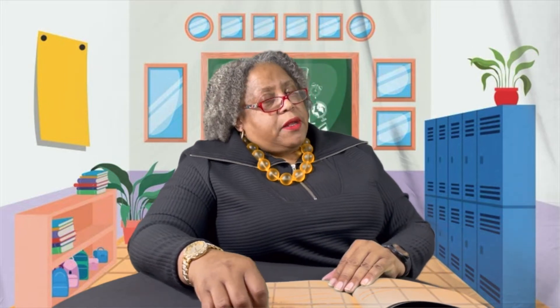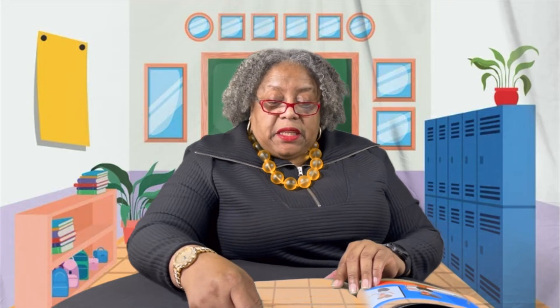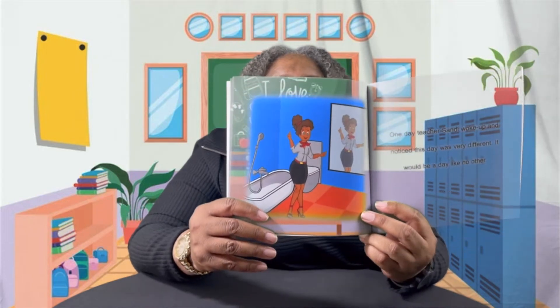Though she loved to teach, the misbehaving children caused her to become very unhappy and sad. This went on day after day, week after week, month after month, and year after year. She could not teach because of the constant distractions in her class. One day, Sandy woke up and noticed this day was different — it would be a day like no other. She had a feeling that this was going to be a different day.